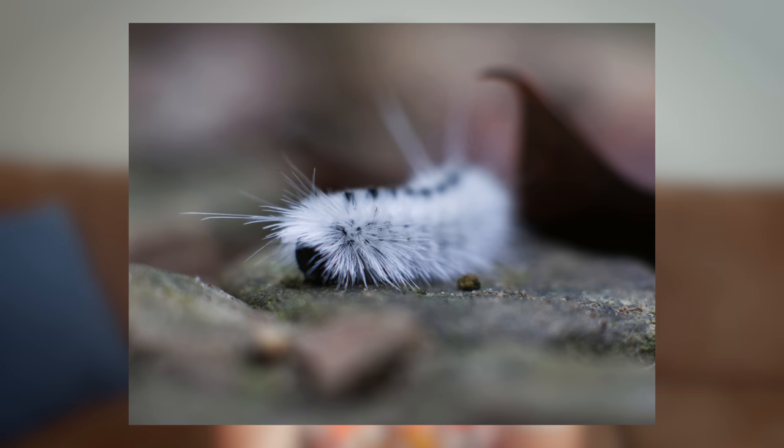Next is this caterpillar. This is shot at a very wide aperture within two inches of the caterpillar. I have to say this isn't my most liked macro shot on Instagram, but it is my favorite that I've posted. I just love the depth of field and the contrast of the white and black against the neutral brown leaves and rock that it's sitting on.